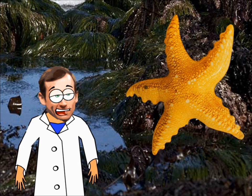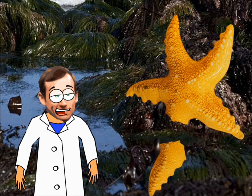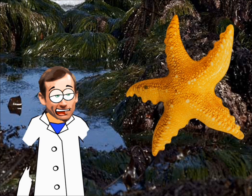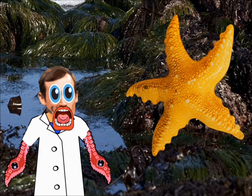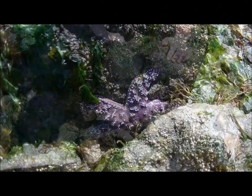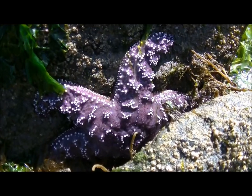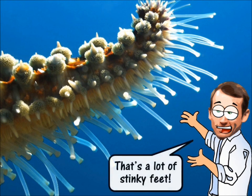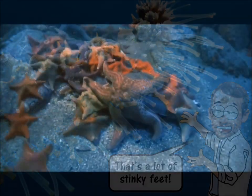Life in the tide pool is pretty dangerous, and sometimes a sea star loses an appendage. But don't worry — if a sea star loses an arm, it can grow another one back in its place. Another external adaptation of the sea star is its tube feet. Each arm has hundreds of tiny tube feet that can hold on tight to slick surfaces, catch and hold prey, and are used for movement, as you can see in this time-lapse video.